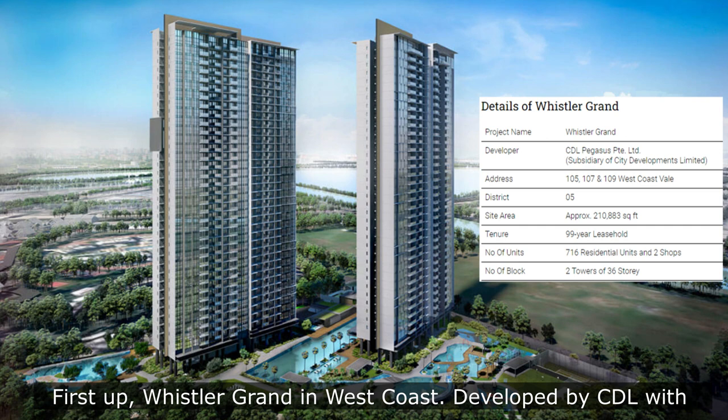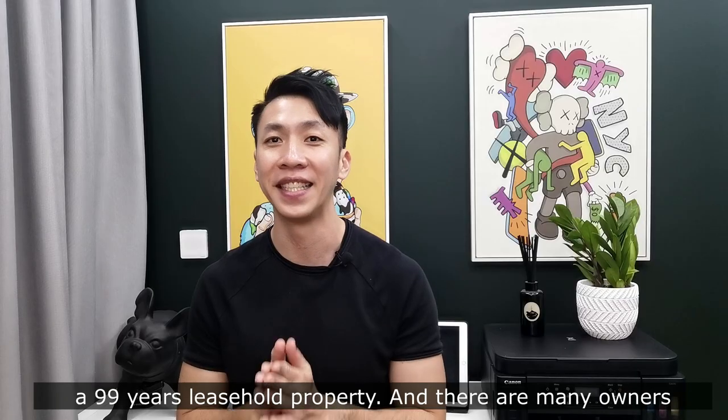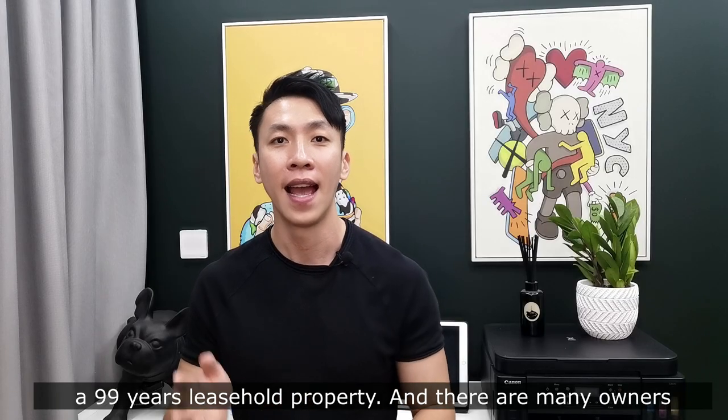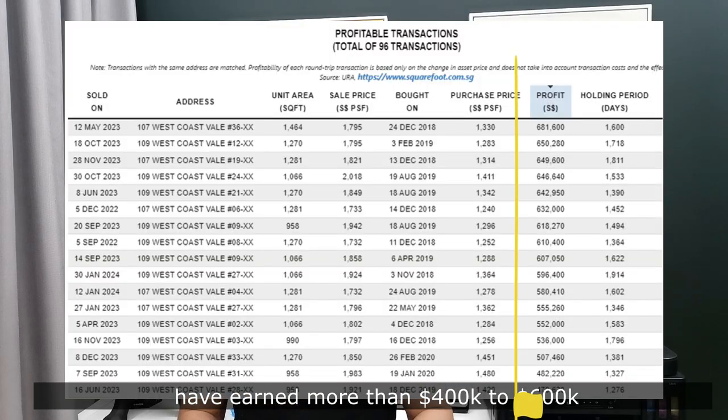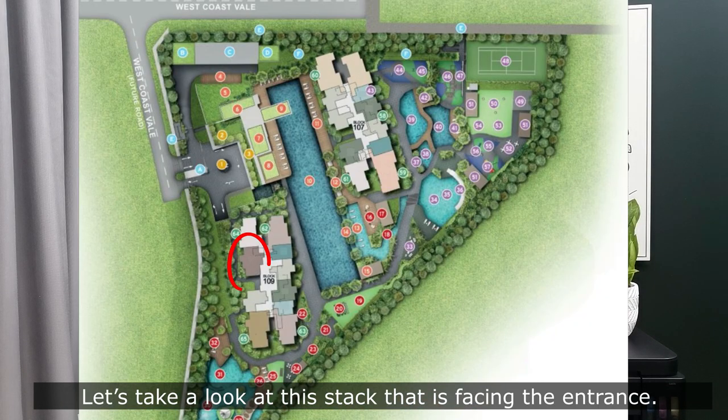First up, Whistler Grant in West Coast, developed by CDL with 716 units ranging from 1-bedroom to 4-bedroom, a 99-year leasehold property. There are a lot of owners that earn more than $400,000 to $600,000. Let us take a look at this stack that is facing the entrance.